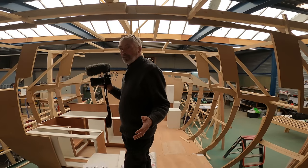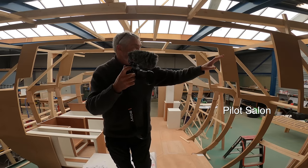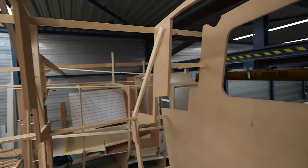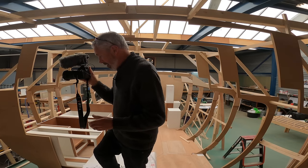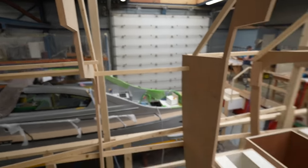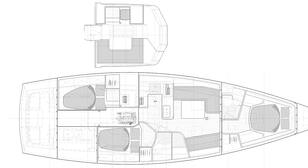Standing up here on the engine box in front of the main saloon, you've got the windows here on the side in the pilot house — this is the height you'd be standing at. You've got views out, and then over here you have a couple of stairs down into the pilot cabin.